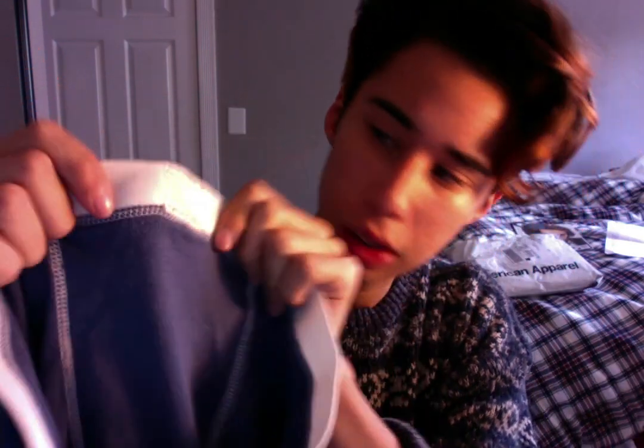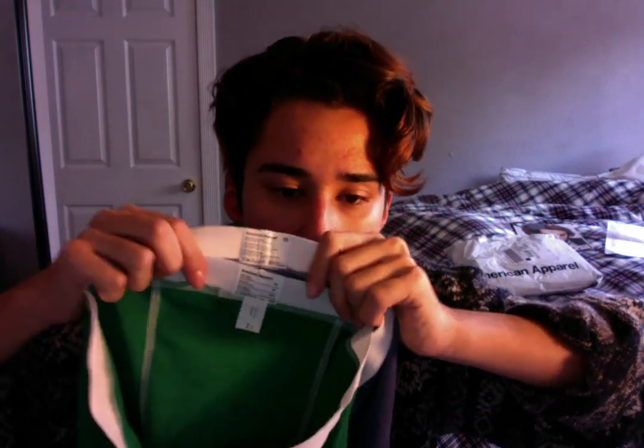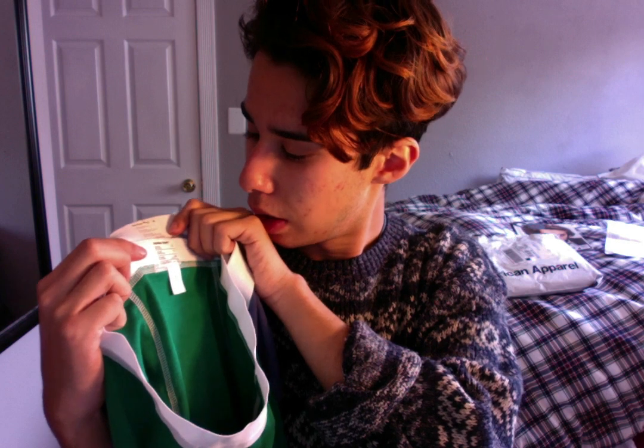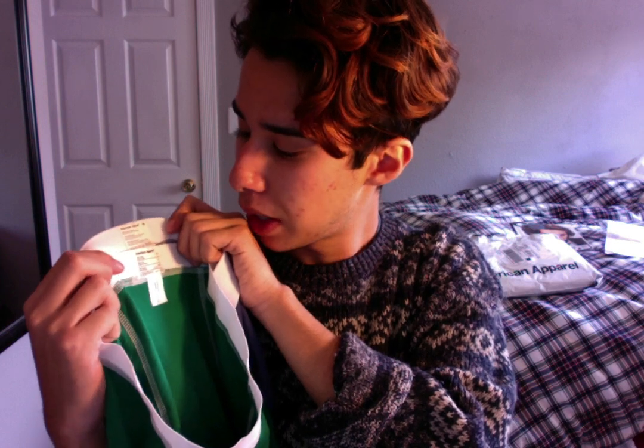This is the tag — extra small, 100% cotton, machine wash cold. Let me see if I can see any differences between these two. One of them has a different layout — there are lines now to indicate separation. Made in the USA versus made in Honduras.